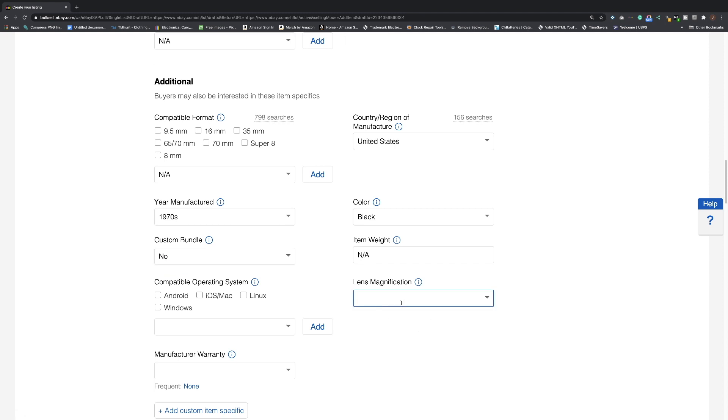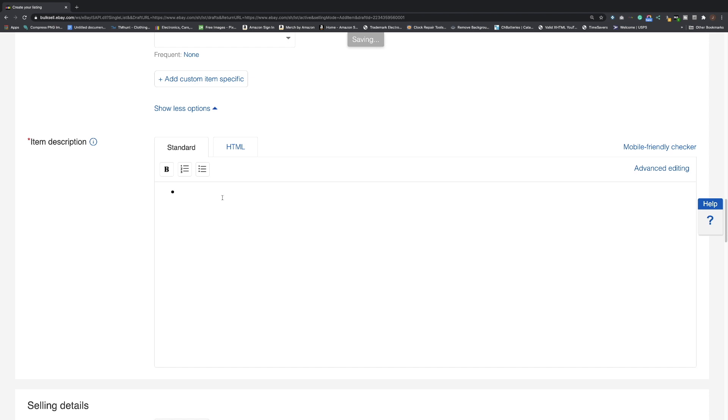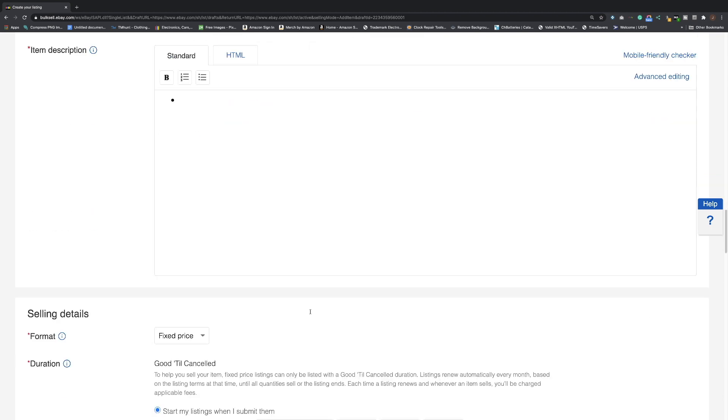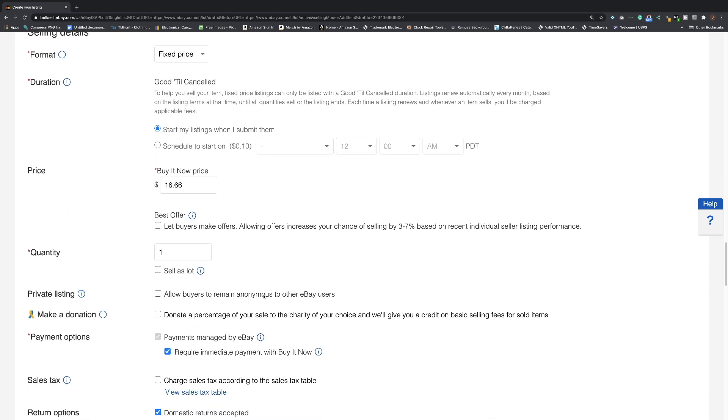Custom bundle — fill in whether it is or isn't. Lens magnification — if you're not sure, put NA. Continue filling everything out. In the description, put what it is: 'projector, working, has a dent' — be specific. Also put that information in the condition description field — this protects you because eBay does back you up, unlike some other platforms. eBay protects both buyers and sellers, which is why it's so valuable. For pricing — fixed price or auction — do your research. eBay gives you all the tools you need. Aim for the middle: not too high, not too low, and you'll sell.